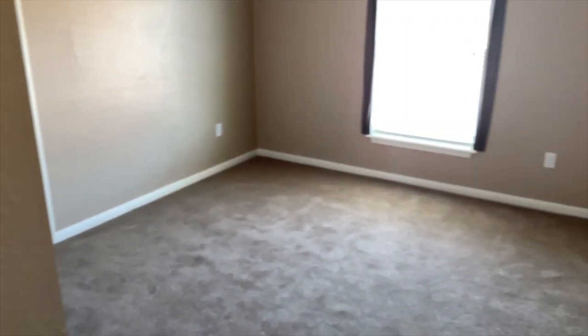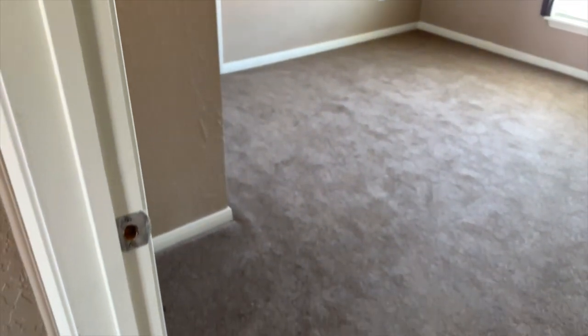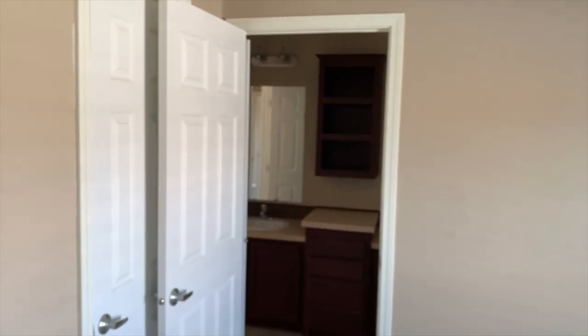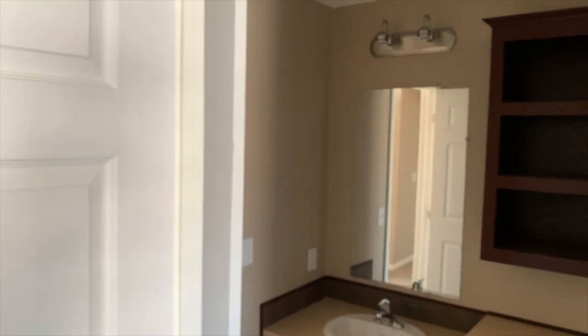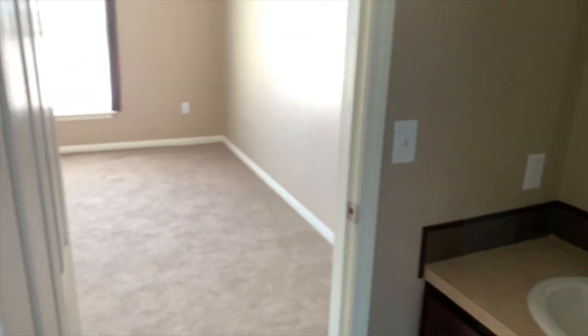We've talked about the guest bathroom which is right out here, and that takes us to our first guest bedroom. Big bedroom — I'm telling you Solitaire builds big guest bedrooms. One of the things I always want to remind you of with Solitaire Homes: you're getting a basically site-built home. This is not a mobile home — this is a site-built home basically on wheels, it is mobile but it's real heavy. Here's the bath, you got kind of a jack and jill situation. This is your closet in the guest bedroom, or kids bedroom, or office — whatever you're going to use the room for. It's your home.